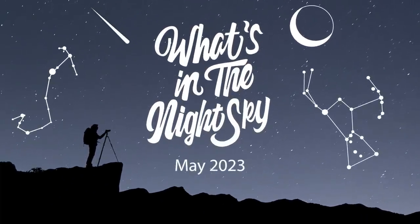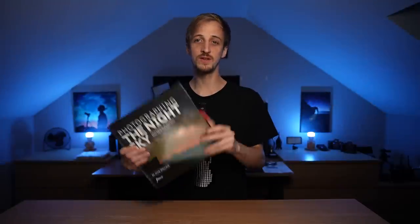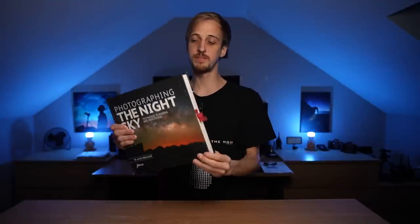Welcome back to another episode of What's in the Night Sky for May 2023. Make sure you stick around to the end of the video to find out how you can win a copy of my book Photographing the Night Sky, as well as other great prizes, all for completely free.